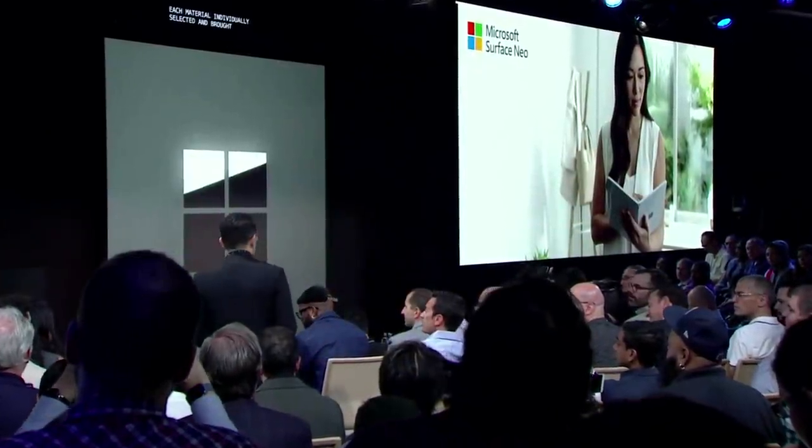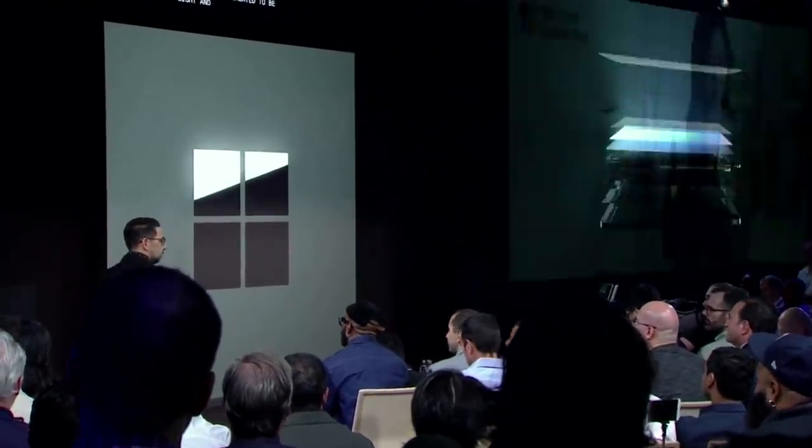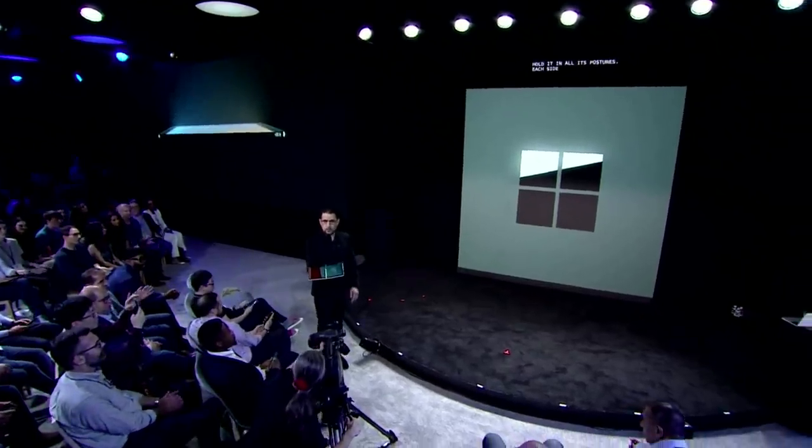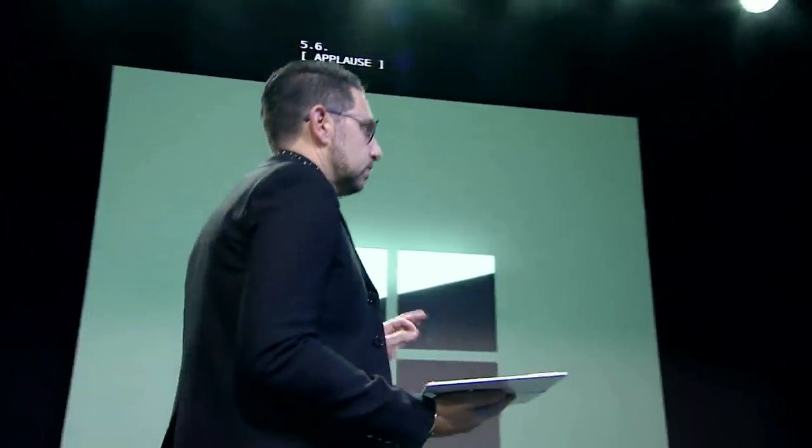The device was created to be light and thin, so you can hold it in all its postures. Each side of this product is 5.6 millimeters thin. It's the thinnest LCD that's ever been created. It's incredible how small it is.